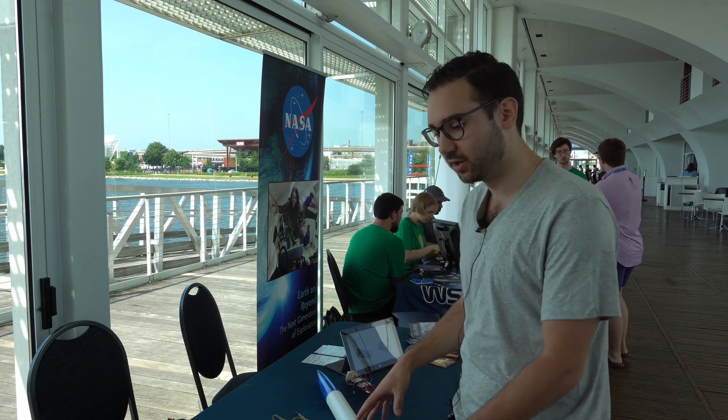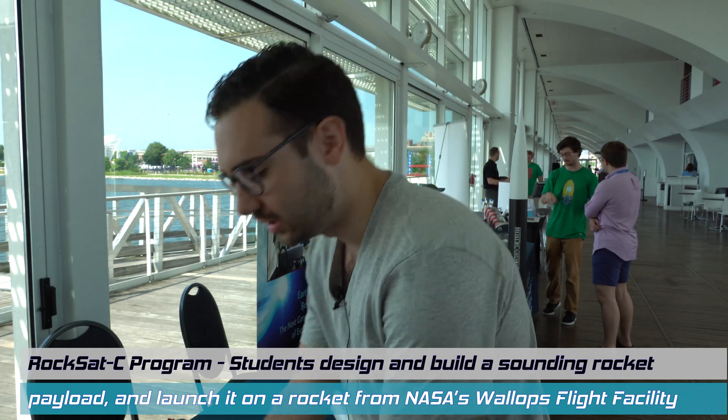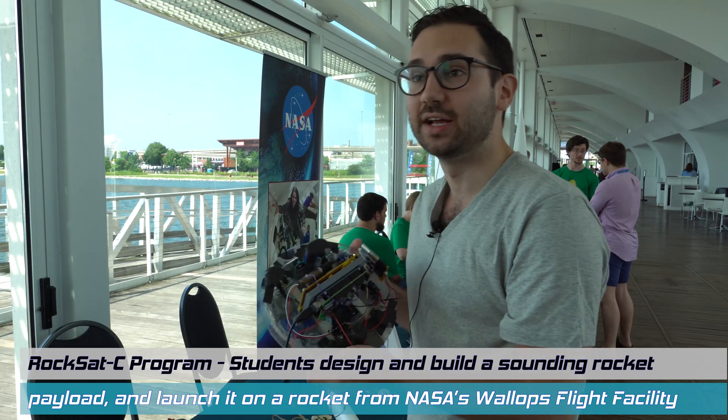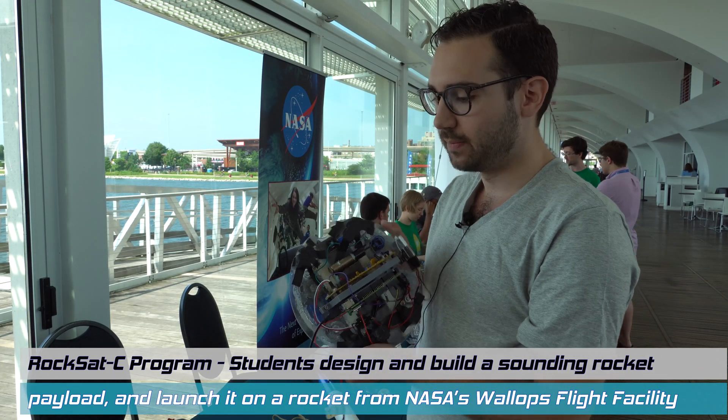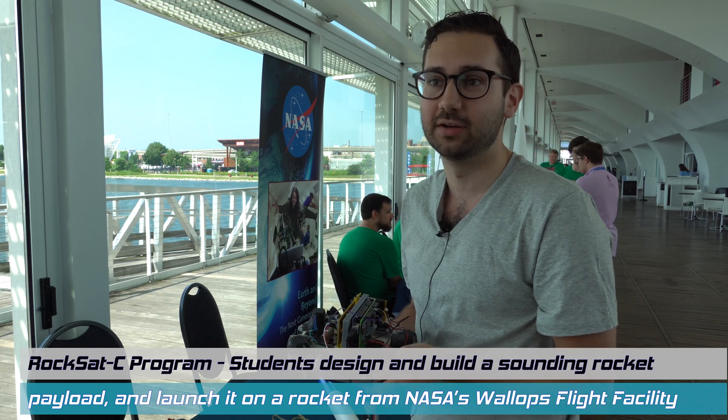At our school specifically, our programs really focus around rockets — how do they work, how do we build them, what do we use them for — and also different parts of human spaceflight and how we're going to be affected in spaceflight. Our two things here are part of the ROCSAT-C program. Basically every state has a space grant, and we are sponsored by the Wisconsin Space Grant.